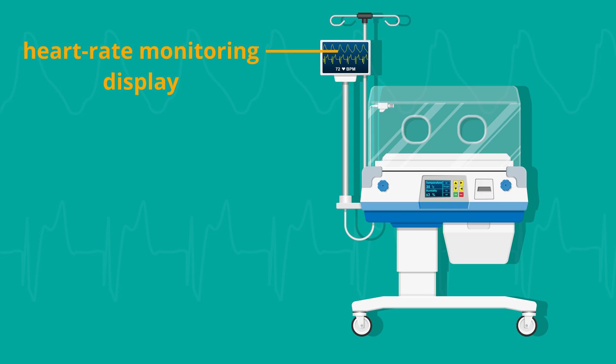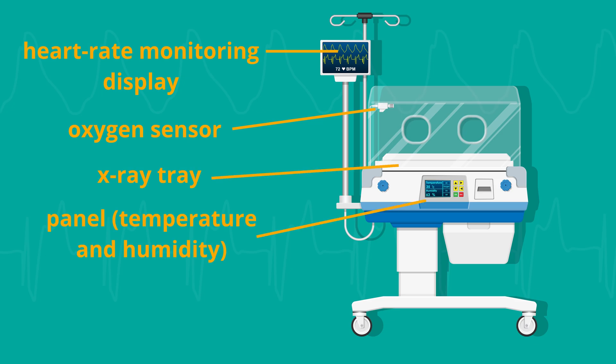When we prematurely deliver the baby, we simply need to provide it with as similar conditions as possible — that's what incubators are for. The machine can be connected to a heart rate monitoring display. It has an oxygen sensor inside and usually an x-ray tray. There is also a panel to control temperature and humidity, a water tank below, and a lifting stand with wheels. The incubator has holes on each side through which you can put your hands inside, and through these holes the medical staff performs all necessary procedures for your baby.